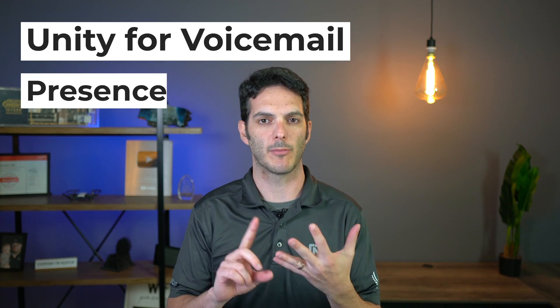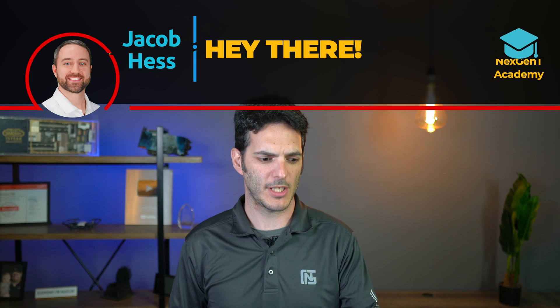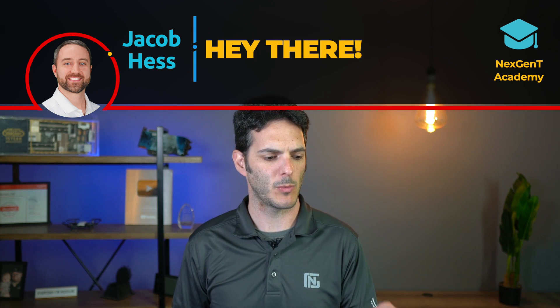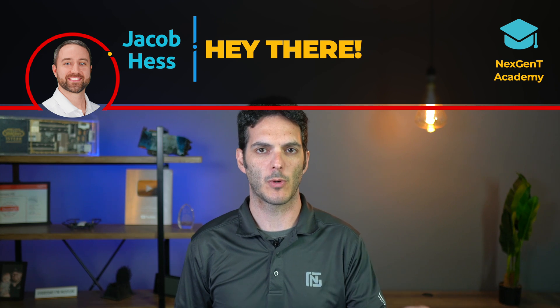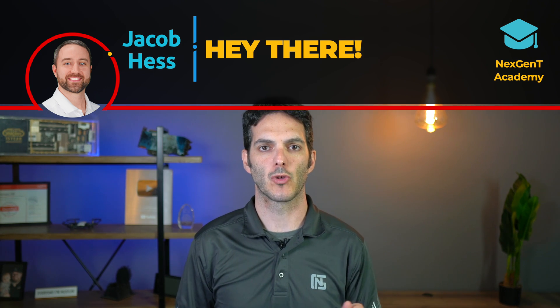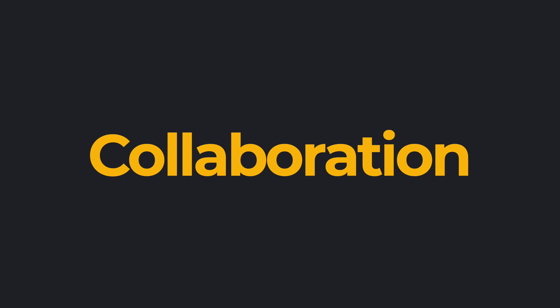A couple other options out there are things like Unity for voicemail, and you have Presence — like, is Jake's phone in use or not? If he's on the phone it'll show, and when he's off the phone his line will say green so you know you can call him. Kind of cool stuff like that. These are the things you'll learn how to work with inside of the CCT Certification for Collaboration.